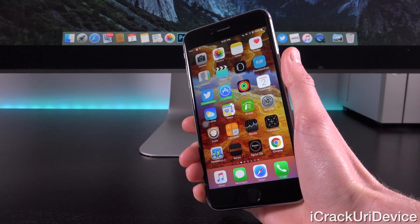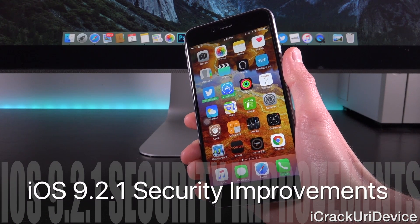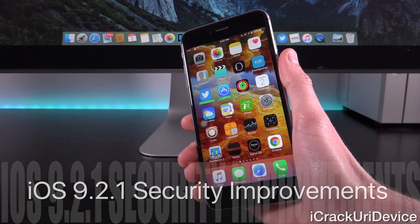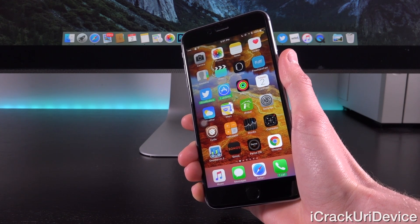Hey YouTube, it's ACU and today Pangu officially posted a new blog entry on their site concerning iOS 9.2.1 and its security improvements. In today's video, we're going to be discussing a question that I get asked all the time: should I update to iOS 9.2.1, the latest public firmware, especially if I'm interested in jailbreaking?